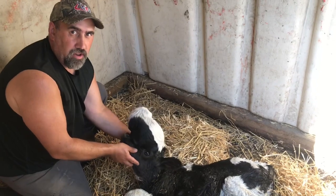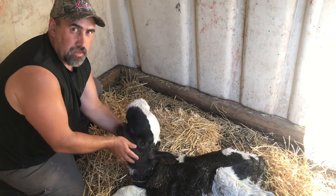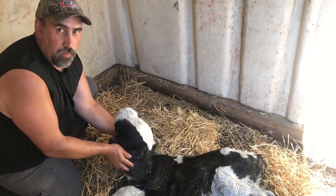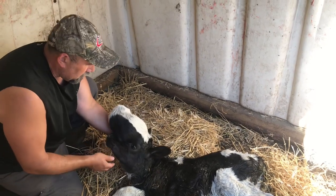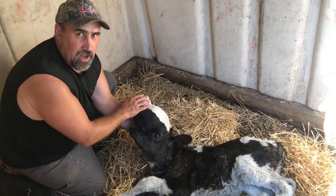This calf was born this morning with hydrocephalus. It's very, very rare, always fatal, but for whatever reason this one was born alive. Very few are ever born alive. And as you can see, there's fluid and swelling on top of the forehead.